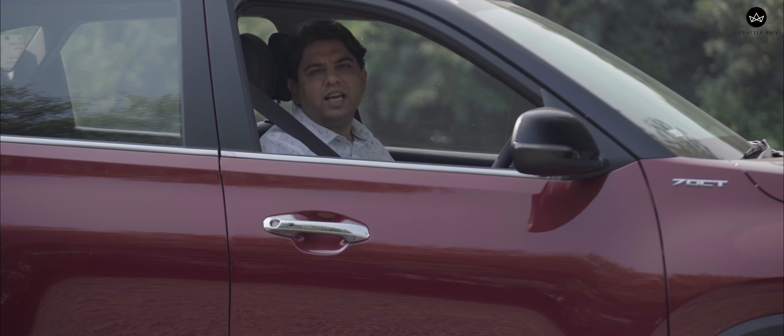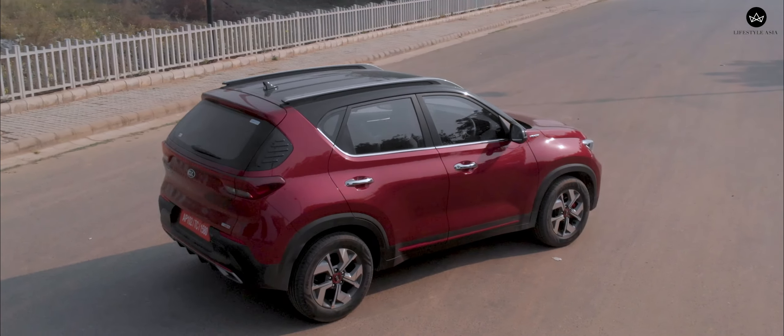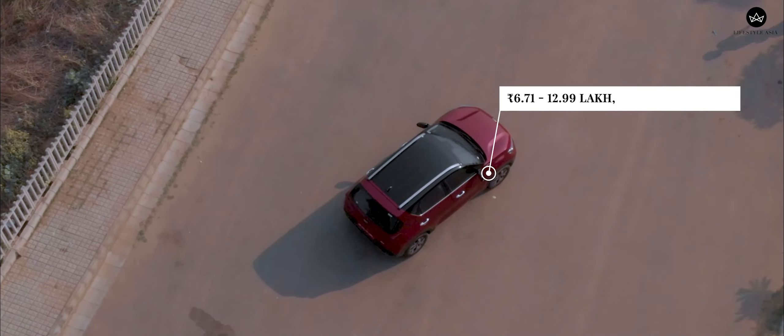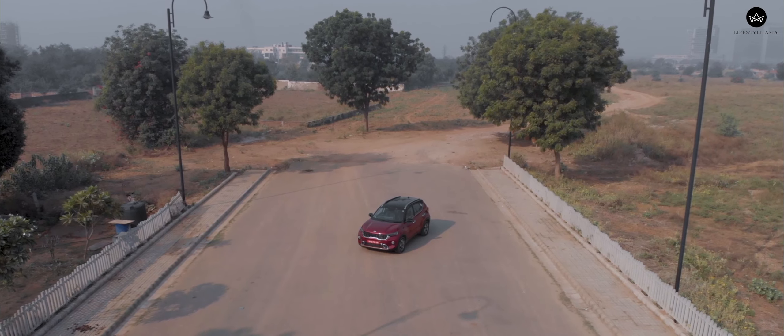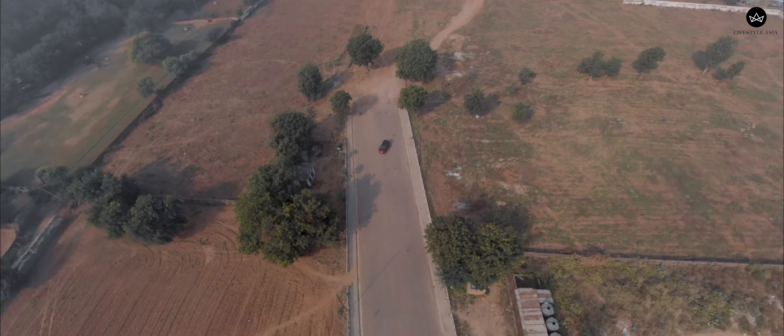Kia has done a fantastic job of answering the question we started with: what do millennials want in a car? Except for a slightly cramped back seat, the Sonet does have it all — it's stylish, loaded with features, and fun to drive. Frankly, it is hard to fault the Sonet. With almost 35,000 bookings in the first month of its launch, Kia could well end up singing their way to the top of the sales charts.